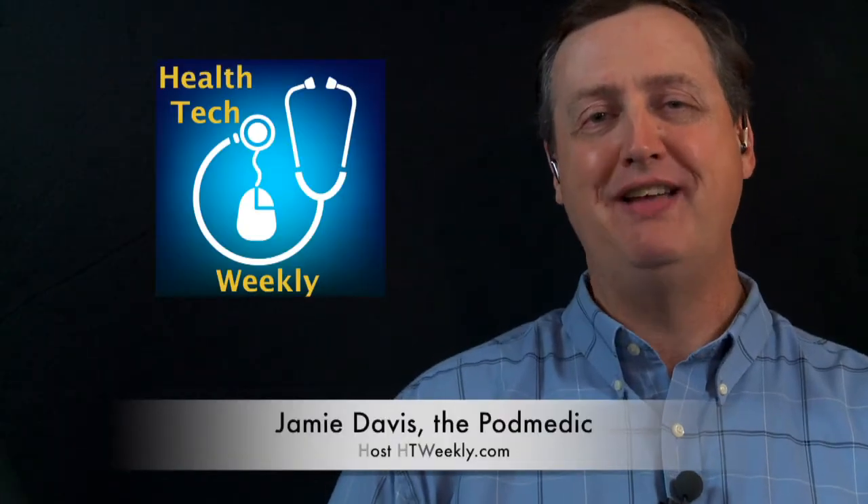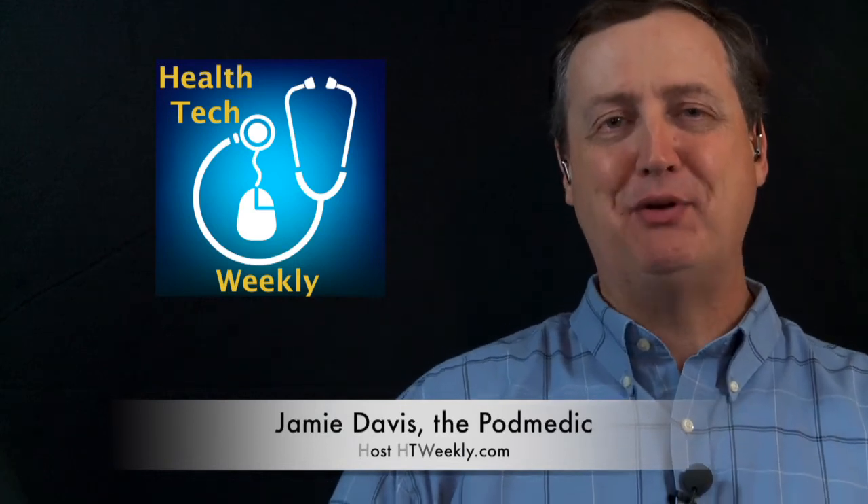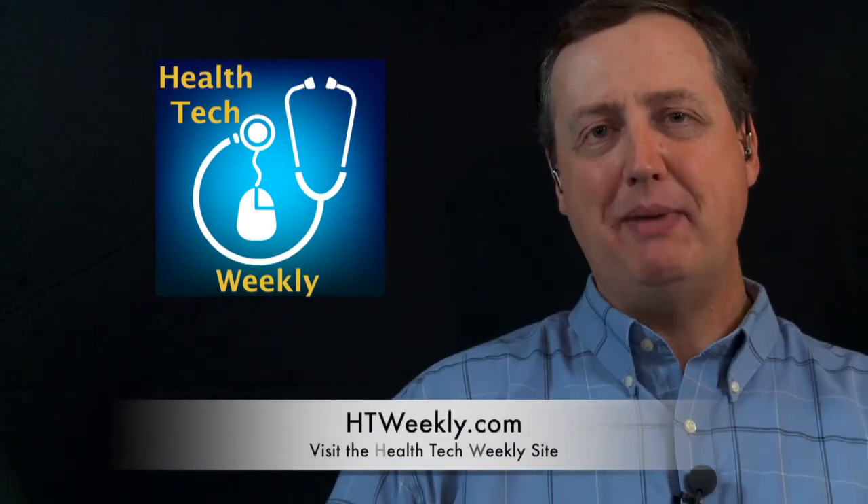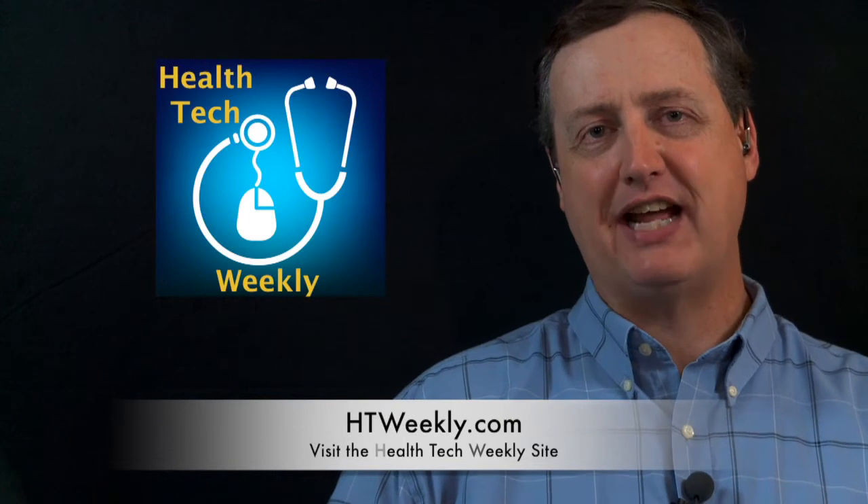Good day and welcome to Health Tech Weekly, the show on technology that helps create a healthier you. I'm your host, Jamie Davis, the Podmedic. Before we get into this week's Health Tech item, make sure you head over and check out our site at htweekly.com for links to everything covered in this episode, plus contact information and more. Also, don't forget Health Tech Weekly is a proud member of the Tech Podcast Network — if it's tech, it's here at tpn.tv.